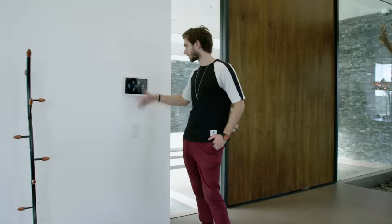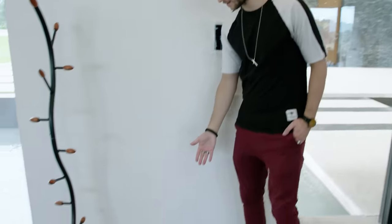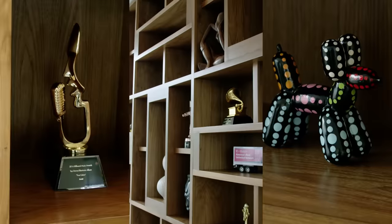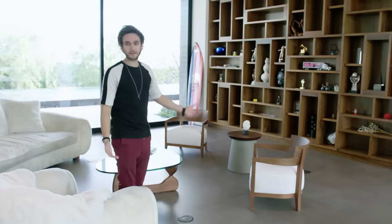Temperature, lighting, gate, shades, cameras — this is the pad that lets you control everything. And this is a little hand that holds my keys, so I know exactly where they are. Currently this wall is just a wall full of art, silly things, and awards.